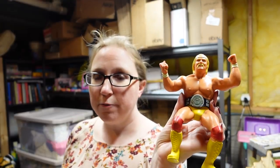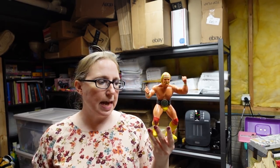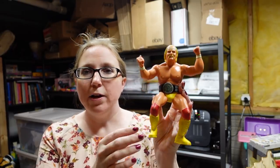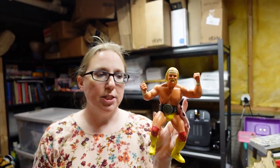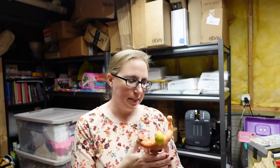We recently won this vintage 1984 Hulk Hogan wrestling figure. He still has his belt on, which lends to him being worth more. We paid $27 for him and I listed him as a buy it now for $69.99. He has sold for more than that, but ones that are missing the belt or have paint rubs tend to sell for less. This one does have some paint rubs on the knees, but it's in pretty decent shape.